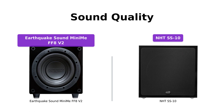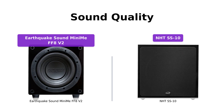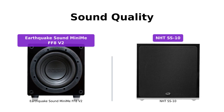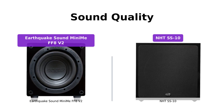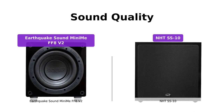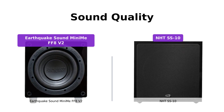When it comes to sound quality, both subwoofers deliver impressive performance. The Earthquake Sound Mini-May FF8V2 features an 8-inch premium long-throw driver, providing deep and punchy bass. With its 320-watt class D-powered amplifier and automatic signal-sensing power on and standby mode, it offers higher efficiency and less power consumption. On the other hand, the NHTS-S10 comes with a 10-inch driver and a 250W amplifier, doubling the power of its predecessor. It offers a frequency response of minus 3 dB at 34 Hz, ensuring a rich and dynamic audio experience.